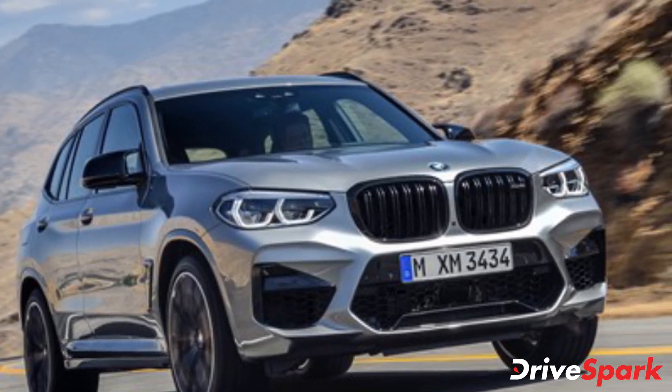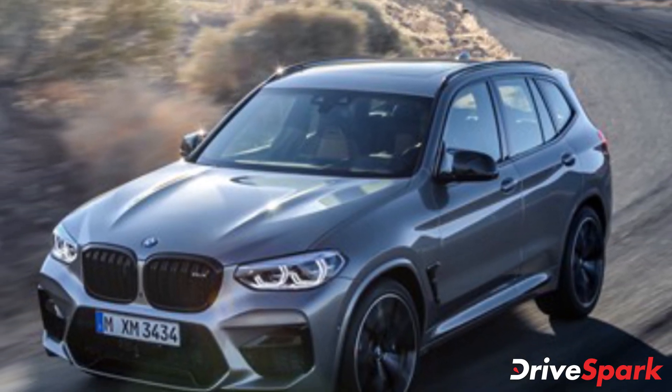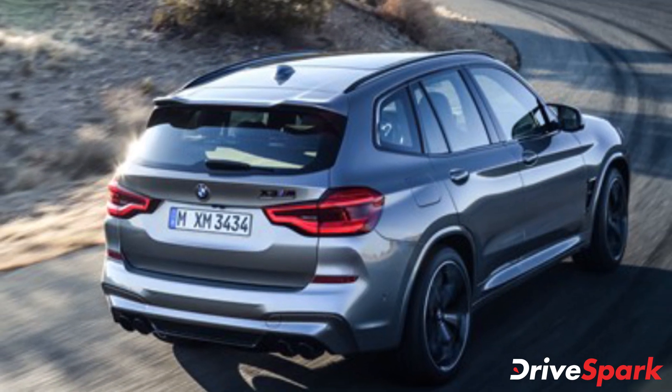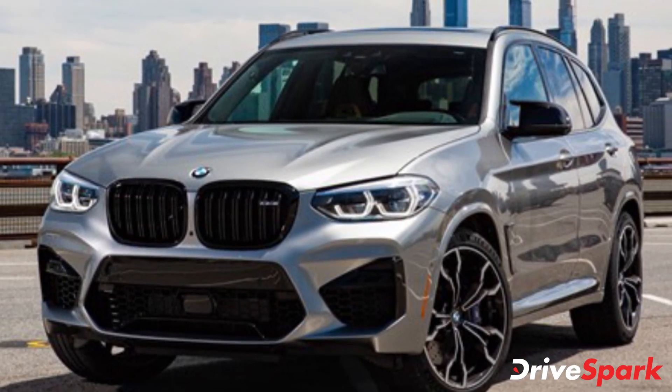BMW has officially launched its new X3M SUV in the Indian market. The new BMW X3M is the brand's first ever high-performance mid-sized SUV, or SAV as BMW likes to call them. It is offered at an introductory price of Rs. 99.90 lakh ex-showroom India.